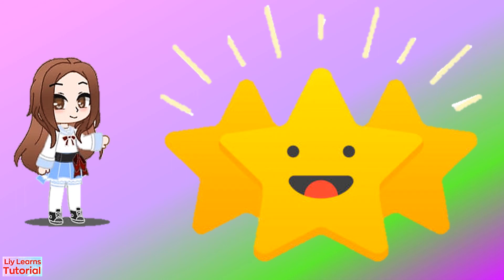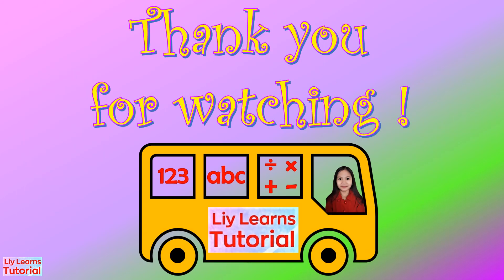Good job! I hope that you learned something today. See you in our next episode!